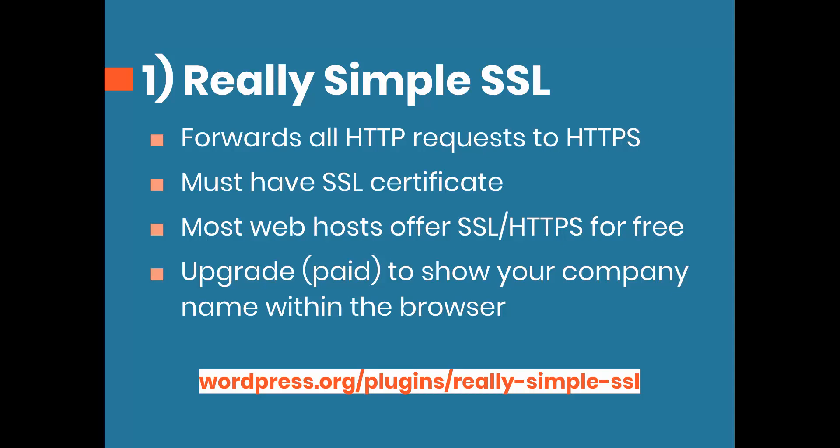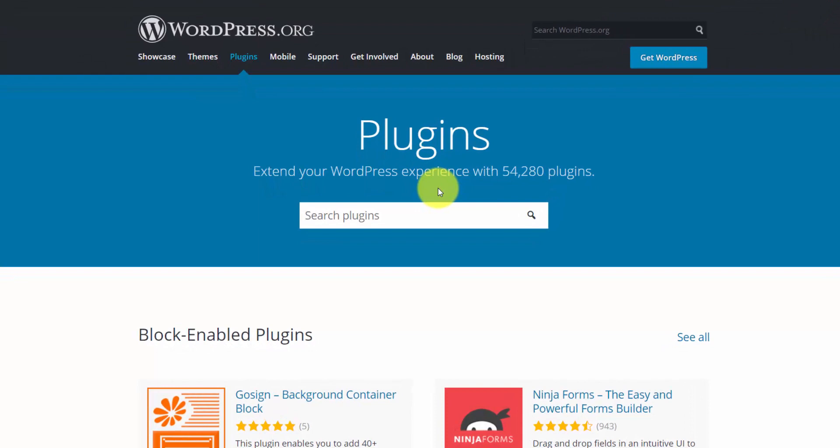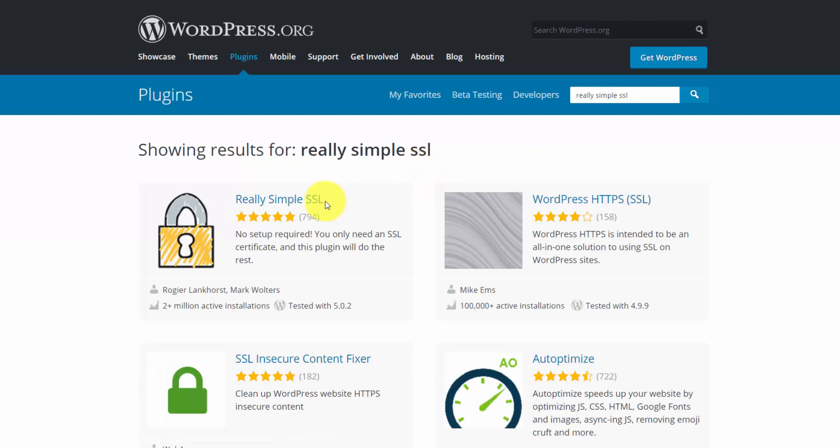Let's jump over to the plugins page. Right now I'm on wordpress.org/plugins, where we can search for over 50,000 plugins. I'm going to search for Really Simple SSL, and it's the first one that pops up. You'll see it has a five-star rating and 794 reviews.